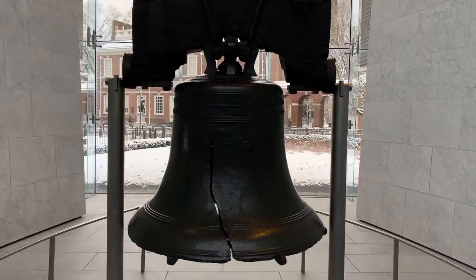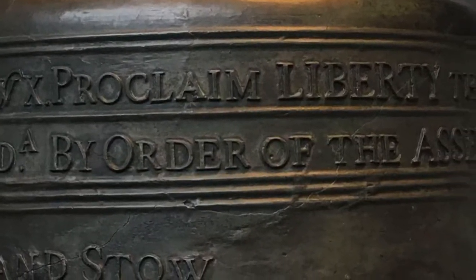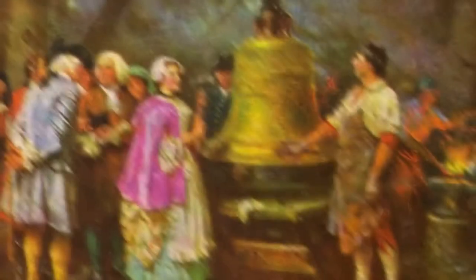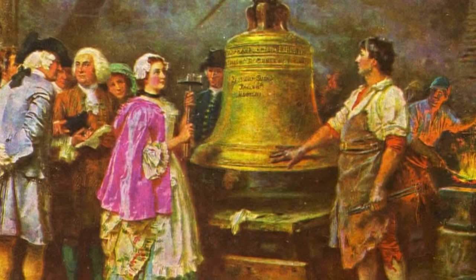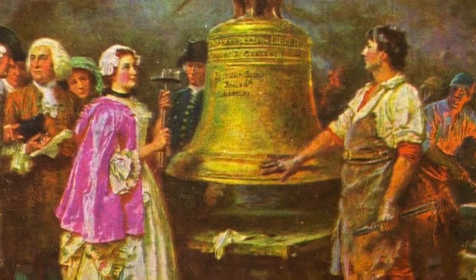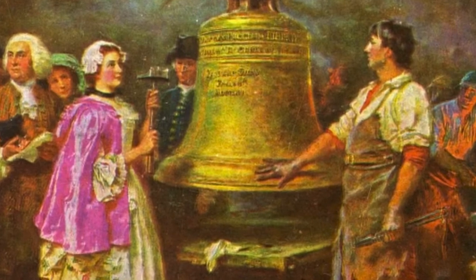The top of the bell says, 'Proclaim liberty throughout all the land unto all the inhabitants thereof.' The bell was named in the 1830s by a group of people called the abolitionists who were trying to end the practice of slavery here in the United States. They adopted the bell as a symbol of freedom.